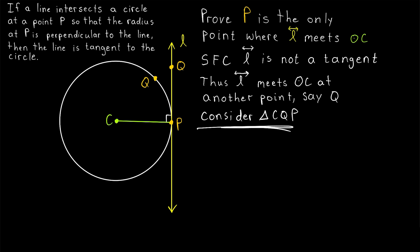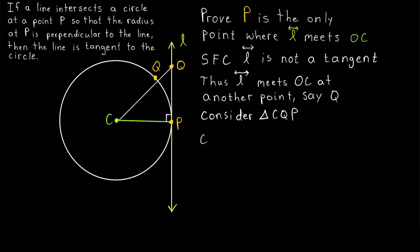Let's consider triangle CQP. Here's that triangle. And remember, even though it doesn't look it on our diagram, this point Q is the same as this point Q, since we're assuming the line meets the circle at this point Q. Why is that important? Well, because that means CQ is a radius of the circle. But of course, this other side of the triangle, CP, is also a radius of the circle. So we know that sides CQ and CP are congruent, meaning we're looking at an isosceles triangle.